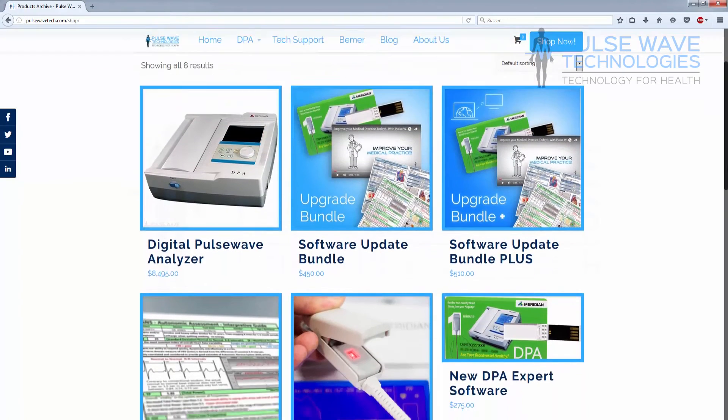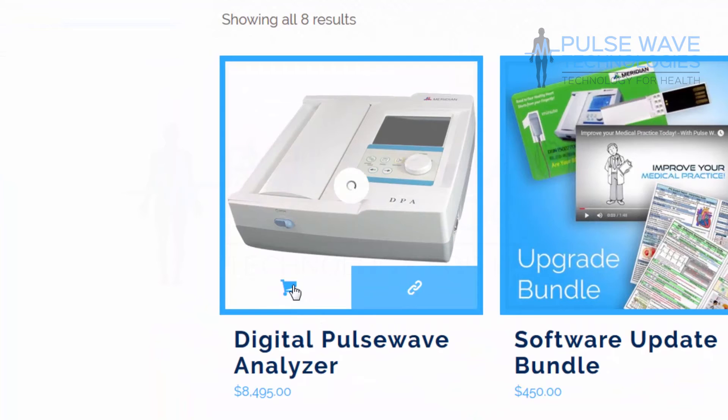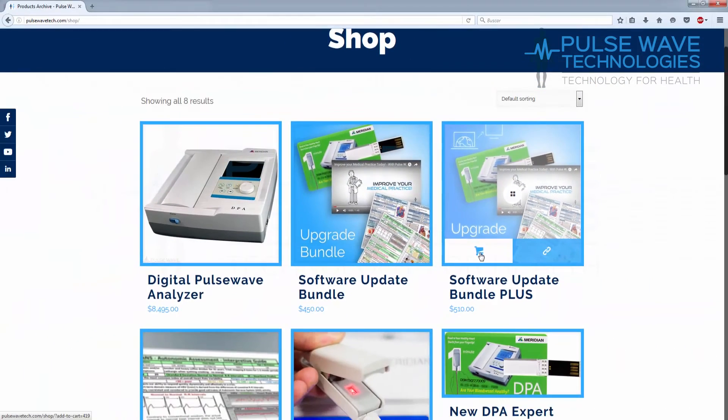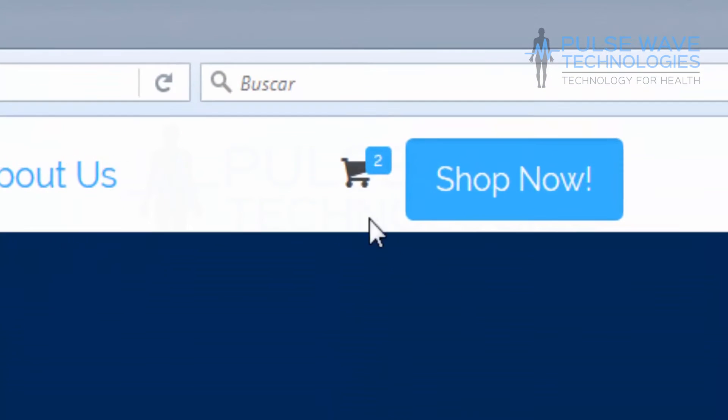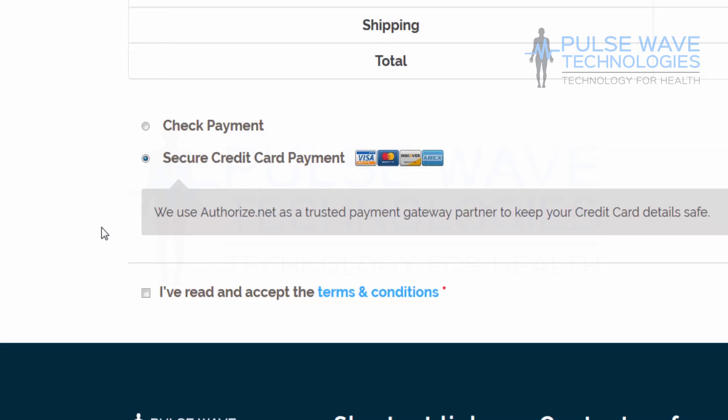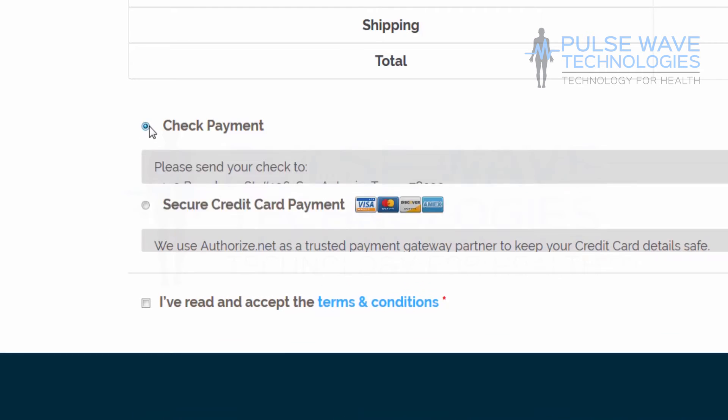You can purchase the DPA on our site through Authorize.net's secure payment portal to protect your sensitive credit card information. If you're looking for an alternative payment plan, Pulsewave Technologies and ILS have joined forces to provide your business with financing options that are tailored to your needs, so you can get the equipment with one lease. You can also pay through checks.